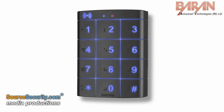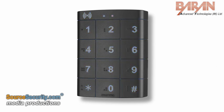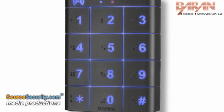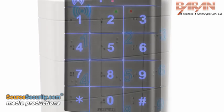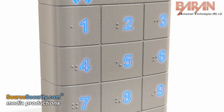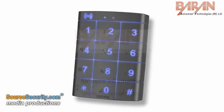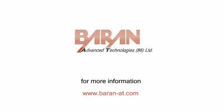Furthermore, the Everswitch ATP2 keypads are compatible with most existing access control systems. Offered with a variety of product features such as background illumination, a choice of keypad colours and braille, Everswitch ATP2 raises the bar on performance in a price-sensitive market.